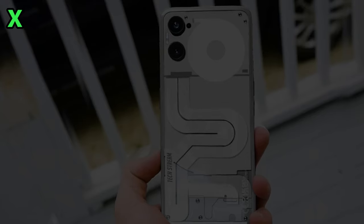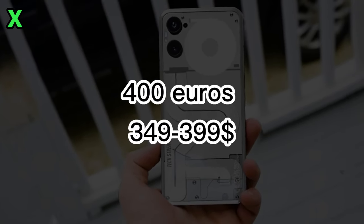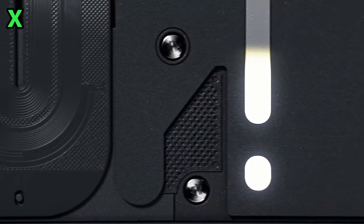How much will the Phone 2a cost? Estimates place the starting price around 400 euros in Europe. Here in the US, it may launch for $349 to $399.